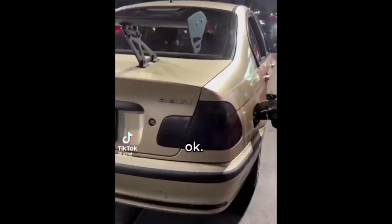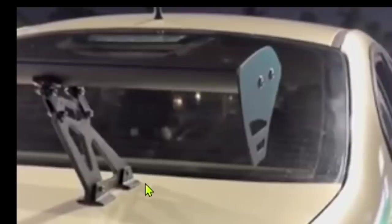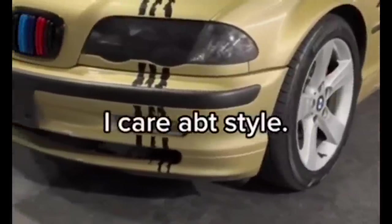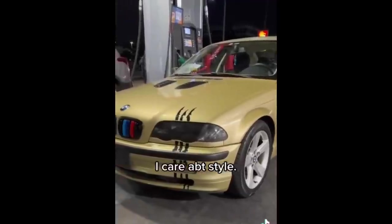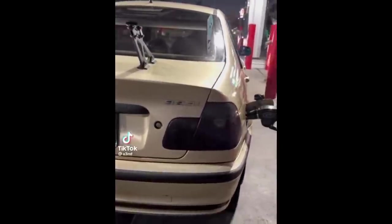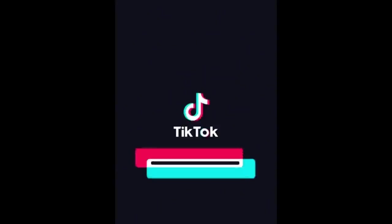The wing placement is also subpar — the majority of it is towards the front of the trunk. We already know the wing isn't doing anything, but just the placement alone is subpar. This guy didn't want tinted taillights, he got blacked-out taillights — call it an insurance scam. He says he doesn't care about speed, he cares about style. Well buddy, you're missing both. And he's not even pumping premium — he's got a BMW and he's pumping 87. I see why the comments were disabled.